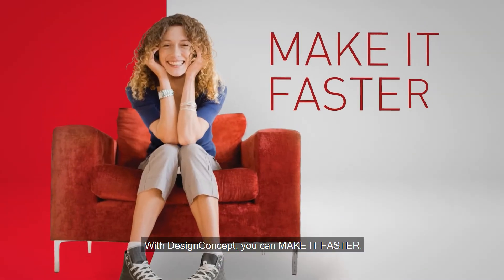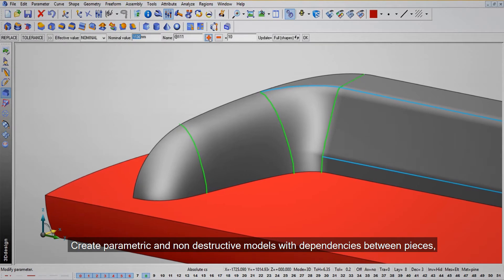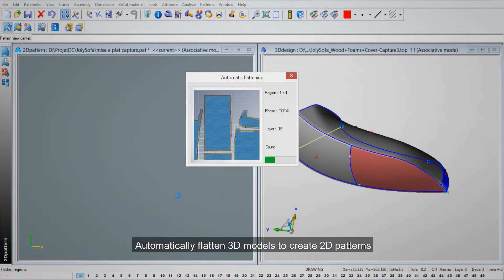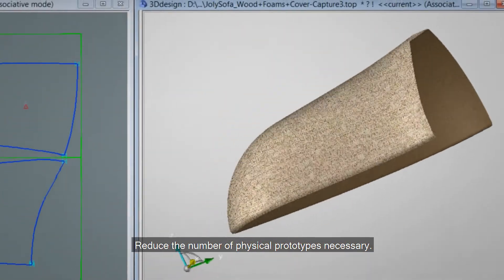With design concept you can make it faster. Create parametric and non-destructive models with dependencies between pieces so that changes to one are automatically transferred to all related pieces. Automatically flatten 3D models to create 2D patterns. Reduce the number of physical prototypes necessary.